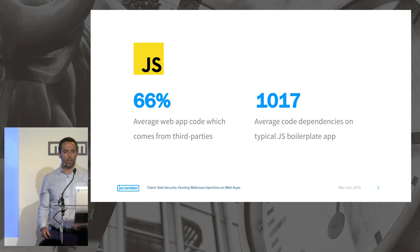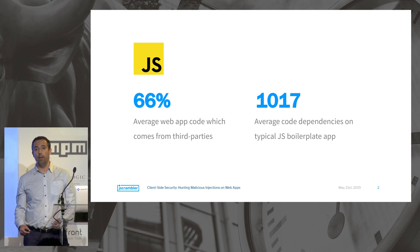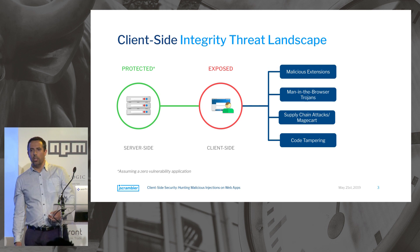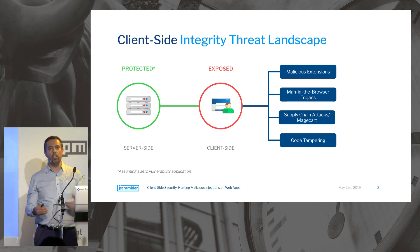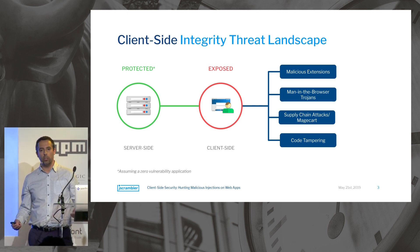A big chunk of this — roughly two-thirds — is third-party code, mostly from companies that barely have security measures, if any. So what kind of threats are we talking about? Let me name a few: malicious extensions, man-in-the-browser trojans, supply chain attacks like Magecart, and code tampering to disable client-side anti-abuse mechanisms or change user behavior on the website.